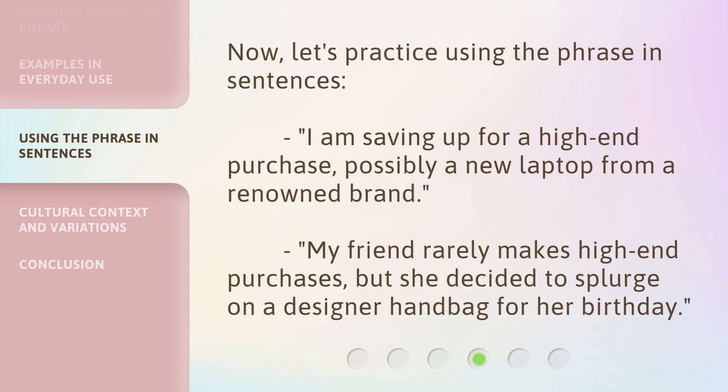Now, let's practice using the phrase in sentences. 'I am saving up for a high-end purchase, possibly a new laptop from a renowned brand.' 'My friend rarely makes high-end purchases, but she decided to splurge on a designer handbag for her birthday.'